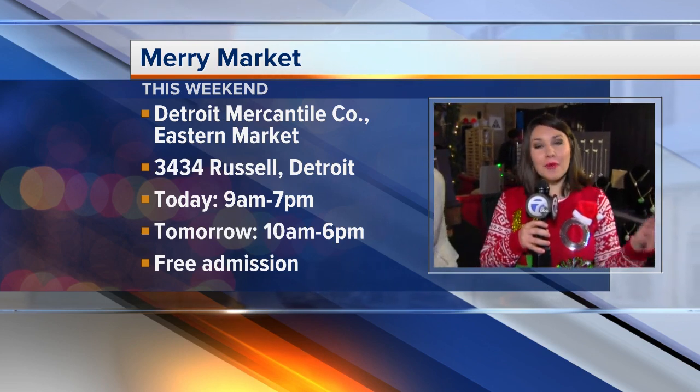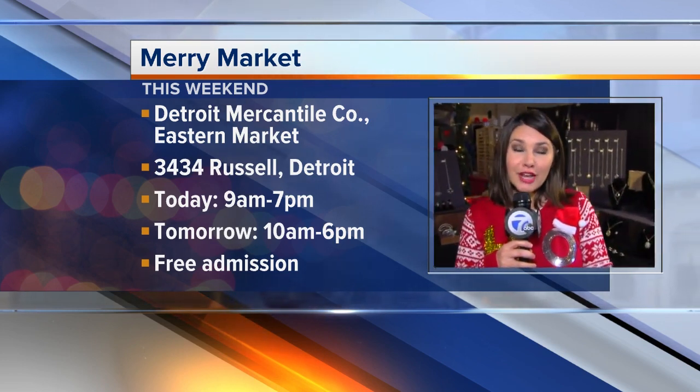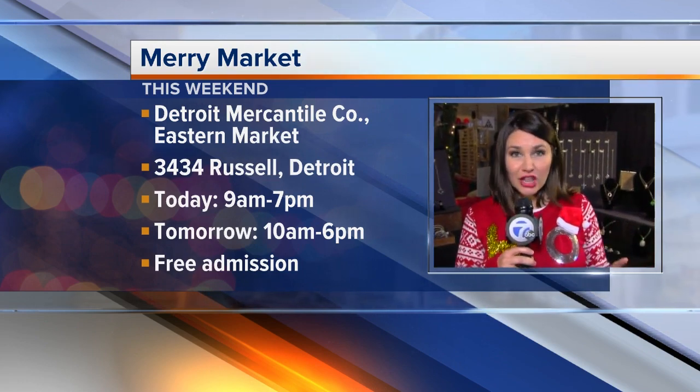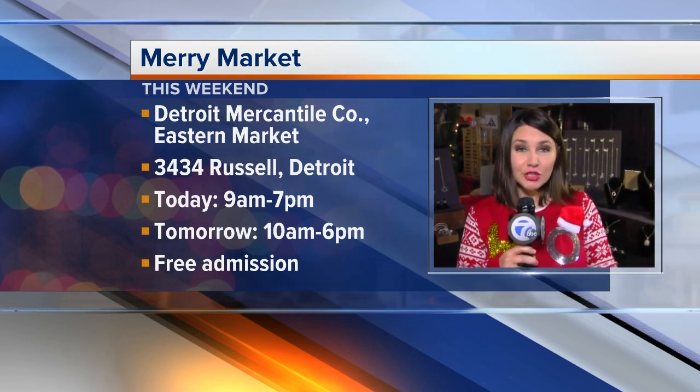So again, this is all happening at the Merry Market. It's just behind the Detroit Mercantile Company in Detroit's Eastern Market, and this is happening until 7 o'clock tonight. You can come on down here free of admission. Tomorrow it's 10 to 6. This is an amazing place to get a Christmas gift and to meet the maker — you can meet the people that are actually making the products, and you know the story behind it. Back to you.